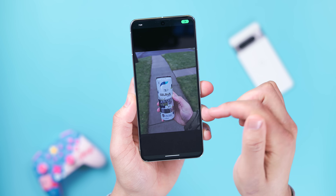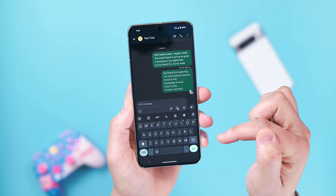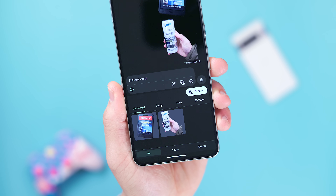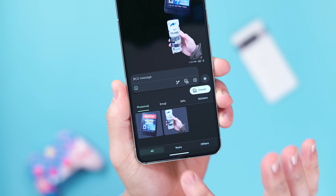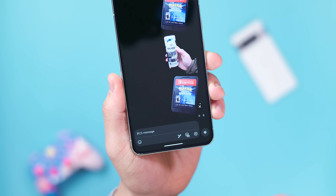We also got access to Photo Moji, which was added to devices as far back as the Pixel 3a, allowing users to take an existing photo on their device and turn it into a custom React emoji or sticker, just like you've seen on Discord or Slack.